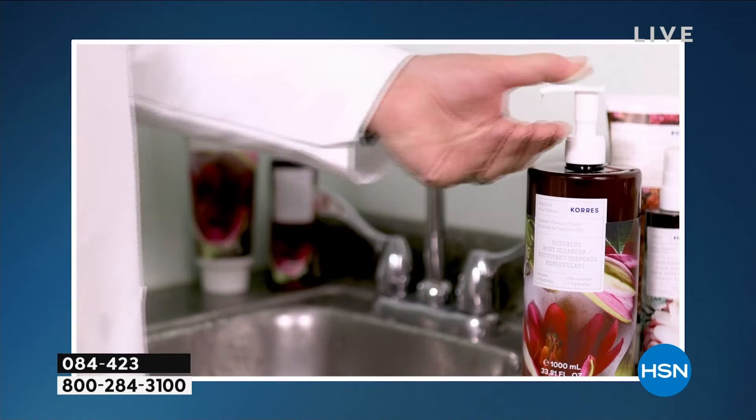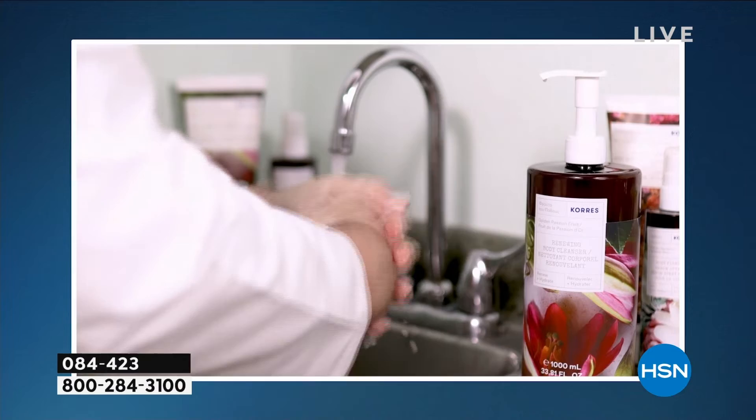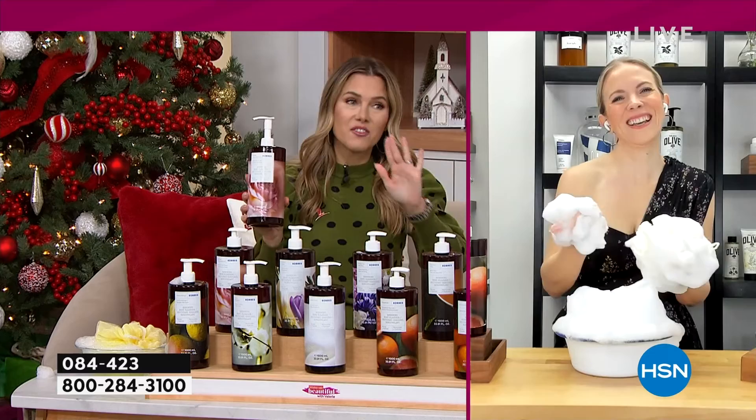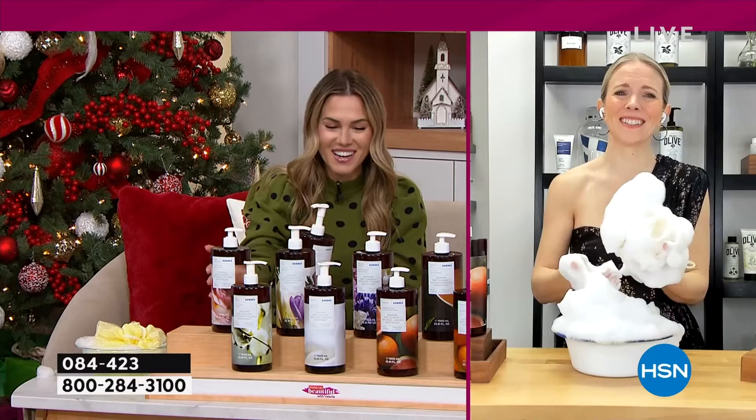Coras Renewing Body Cleanser is so well-received that 100% of users who have tried it recommend it. Thanks to ingredients like aloe and marshmallow root extract, it helps maintain the skin's natural moisture levels while locking in hydration. My patients love it because it cleanses beautifully, creates a rich lather, and there are so many different fragrances — there is truly a scent for everyone. Well, there was a scent for everyone until they started selling out. Guava mango is officially gone.